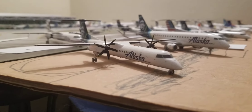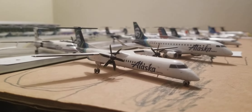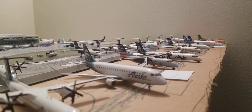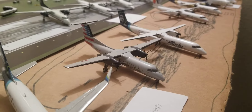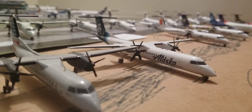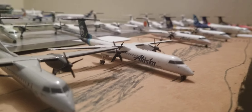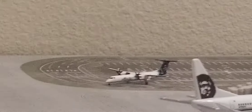Moving on to the new livery section, we have an Alaska Airlines one to two hundred Q400, an Alaska Airlines E-175, an American Eagle Dash 8 300, and another Alaska Airlines Q400. I actually have three Alaska Q400s in the new livery, but the third one is right over there — it's one to four hundred and this is my one to two hundred, so that's why it's not included.